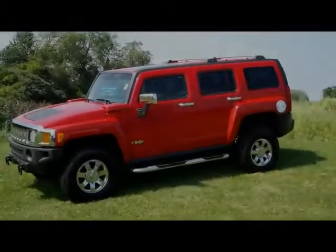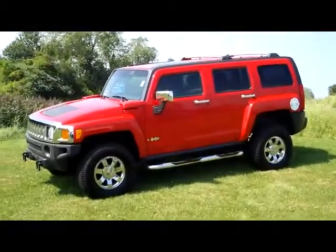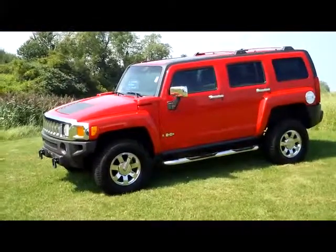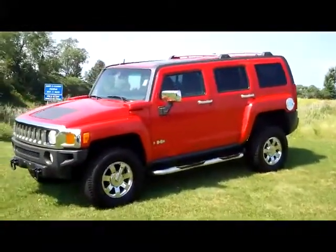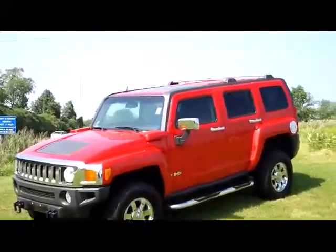Hey folks, it's Dan from Kipo Motors. Man, it has been Hummer after Hummer after Hummer around here. We've had some Hummers through here like you would not believe. This one here is a particularly nice one.